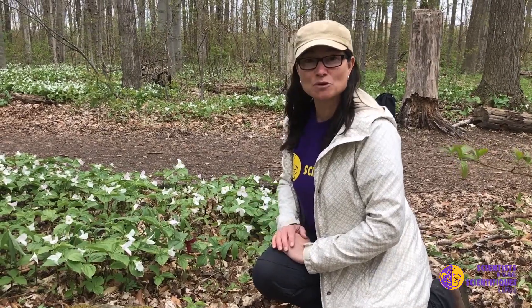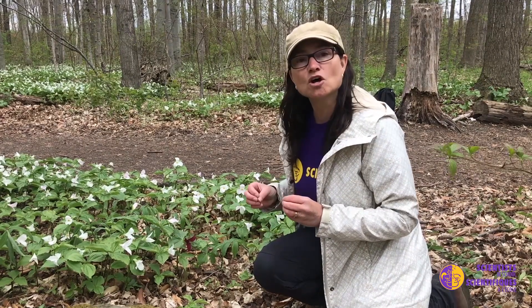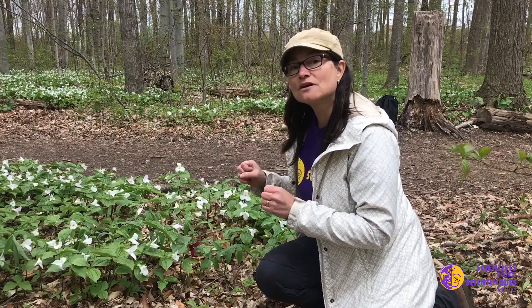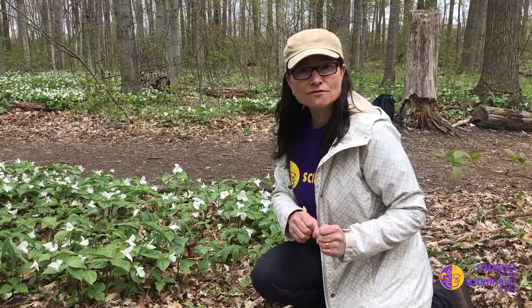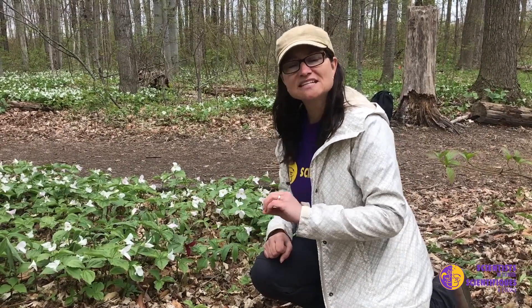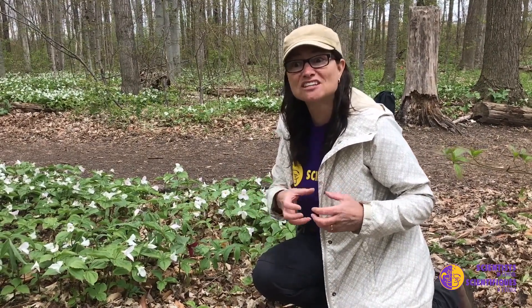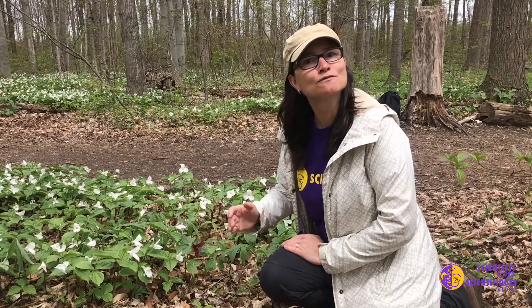The really interesting thing about trilliums is that they depend on ants to help move their seeds around. Their seeds have something called an elisome — a pulpy part of the seed that ants love. They carry the seeds back to their colony and feed the eliosomes to their larvae, their little baby ants, and the seed is not affected. When the elisome is gone, the seed is discarded in the ant garbage pile, which has dead ants and ant poop — lots of nutrients that allow that seed to germinate. So the ants allow the trillium to move seeds from one place to another, even though the trillium is rooted to the ground.